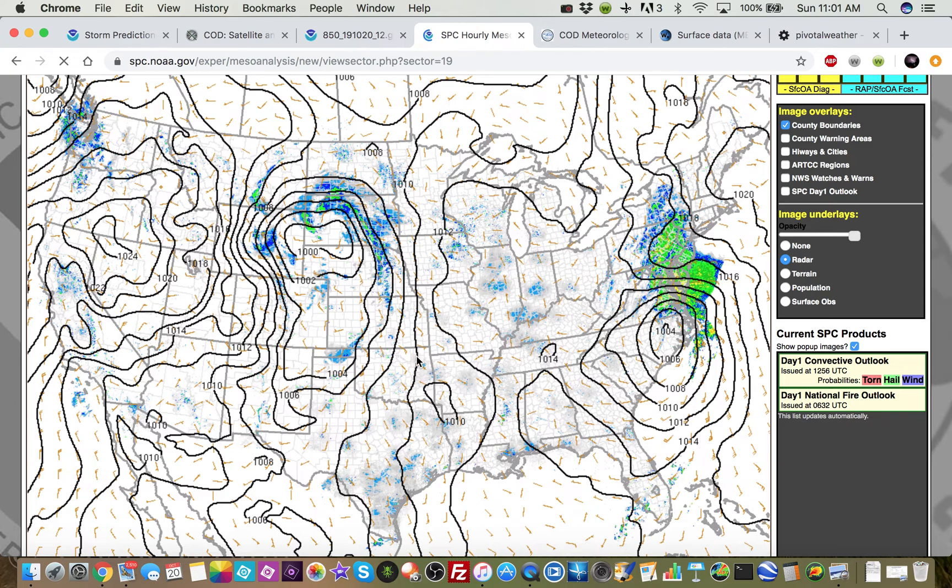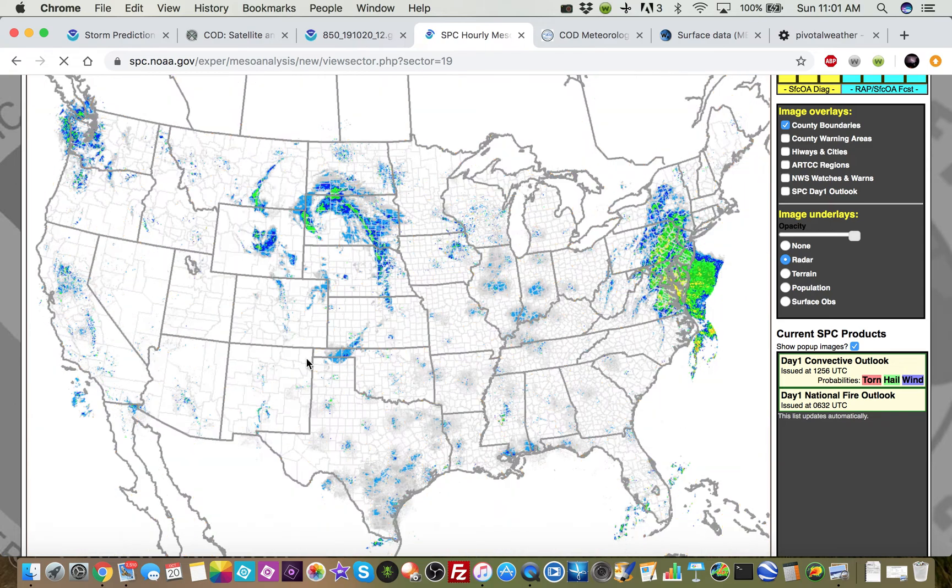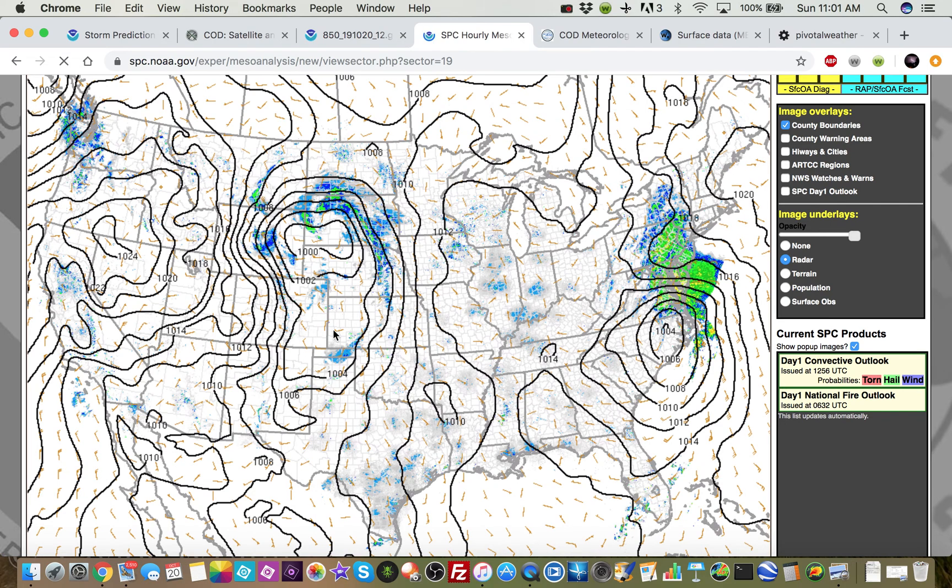That is going to be the player for our severe weather threat today. There's a cold front extending off of that, and a warm front will push northward through the day through our target area.